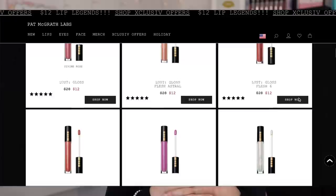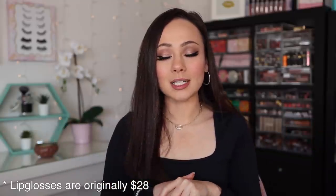You can get the lip items for $12 — select ones, not all — and a lot have sold out at this point, unfortunately. Originally her lipsticks are $38 and now they are $12. Same goes for the lip glosses. Hopefully they're still $12 and hopefully this helps you out — I'm sorry it took me so long.